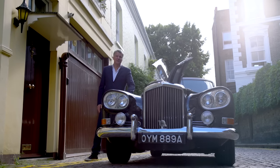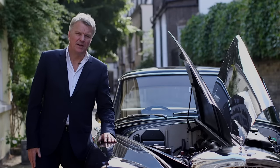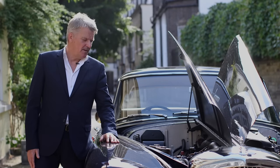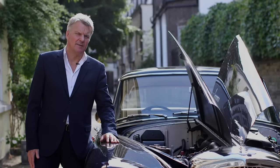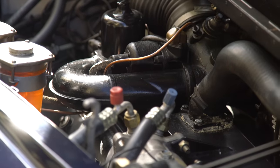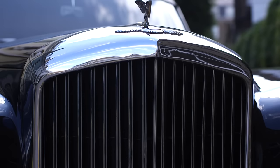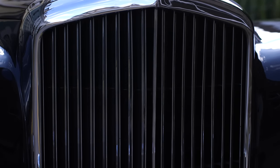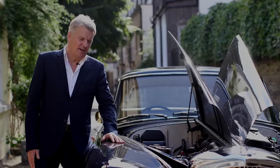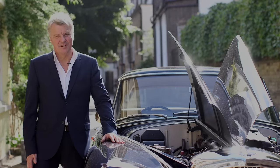The engine in the Continental is the recently introduced all-aluminium V8, described by Rolls and Bentley as of adequate power. In fact, it had about 200 brake horsepower. The Continentals had a higher compression ratio, larger carburettors and higher gearing. They were designed for transcontinental touring — built for owners who wanted to drive their cars rather than leave that job to the chauffeur.